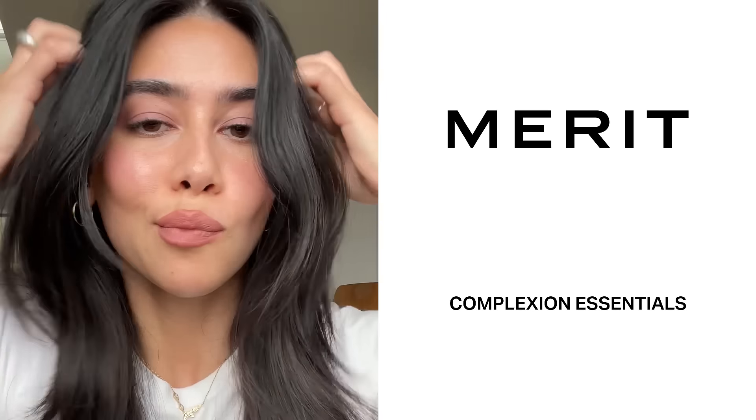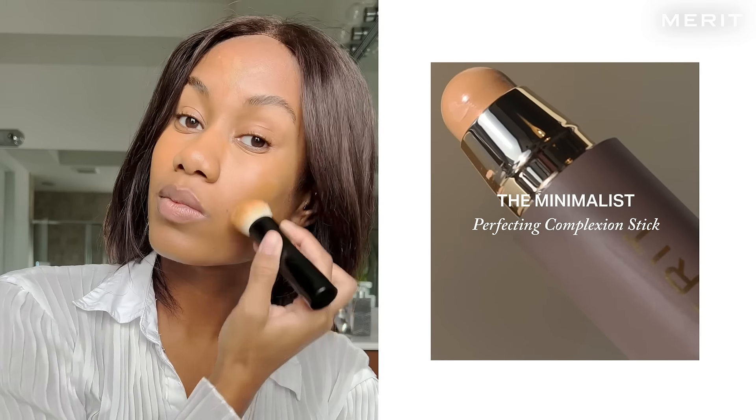Merit Beauty excels in complexion products. Priming with a glow serum just makes the products glide on top of your face. With the Minimalist, it gives me the most beautiful natural finish.